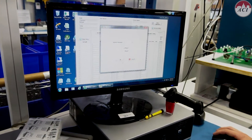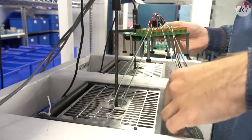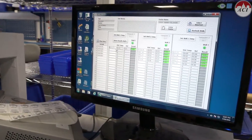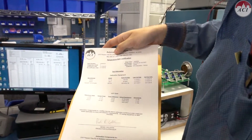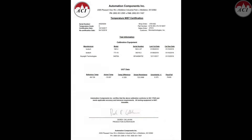In this example, our technician chooses three point NIST. Once the program has completed, the NIST certificates print for each tested unit and the parts are shipped with their corresponding NIST certificates.